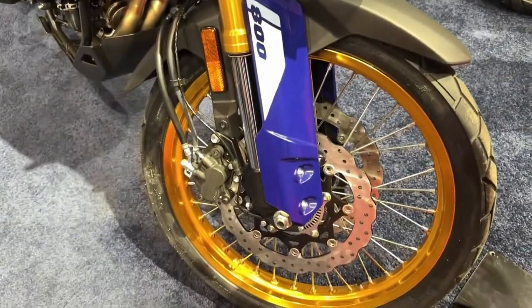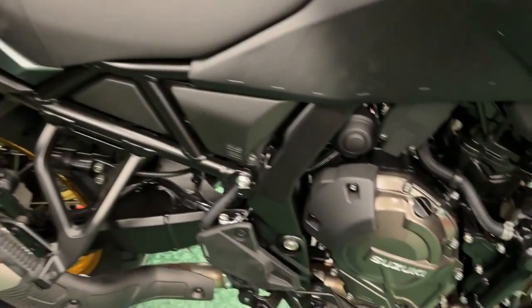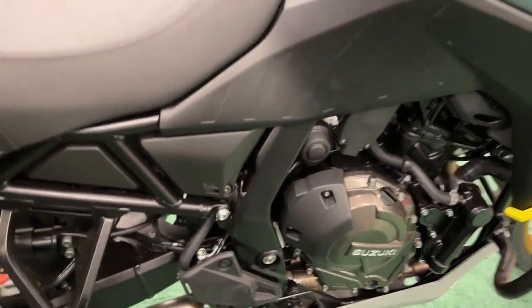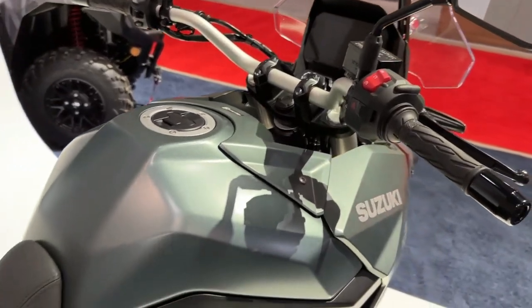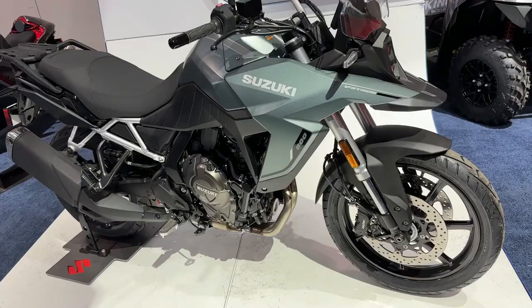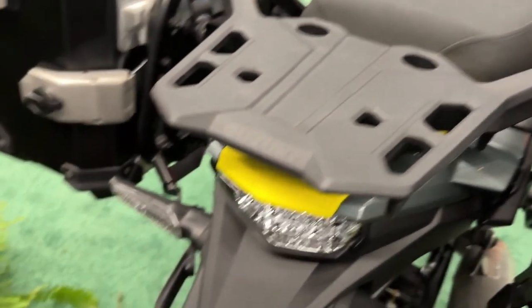These are mounted on 19-inch front and 17-inch rear cast aluminum wheels shod in Dunlop tires. The list of rider aids on the new model includes a 5-inch TFT and Suzuki's intelligent ride system to access traction control, ABS ride modes, easy start, and low RPM assist.